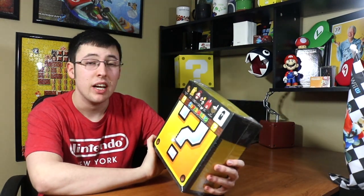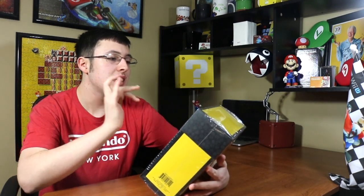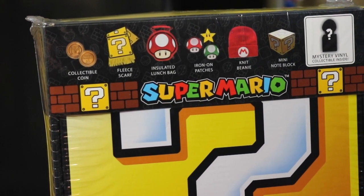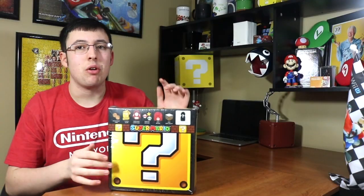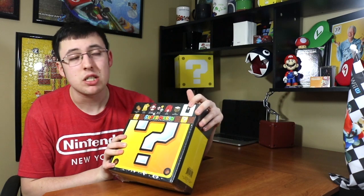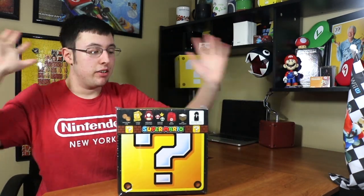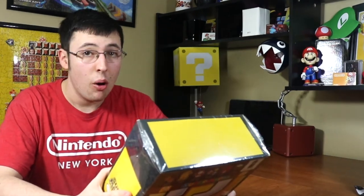I really love the box itself — let me go over it for a second and admire it before I open it. On the front it shows Super Mario and lists what's included: a collectible coin, a fleece scarf, an insulated lunch bag, iron-on patches, a knit beanie, a mini note block, and a mystery vinyl collectible inside. I like how they kept the mystery element — it looks like a mushroom on a question mark block but I could be wrong.